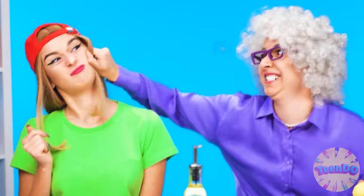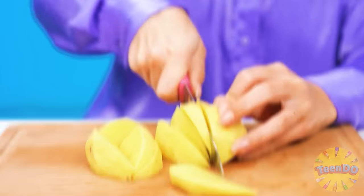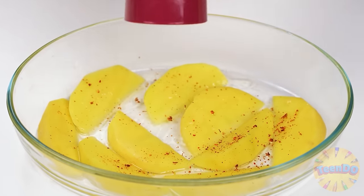Come on, stupid potato! How painful! Do that again and I'll get you! It was her — Grandma. Hey, you're a cutie. Now we'll cut everything up quickly like this. We'll put everything here and add a little bit of oil. Don't forget about seasonings — no, that's enough!